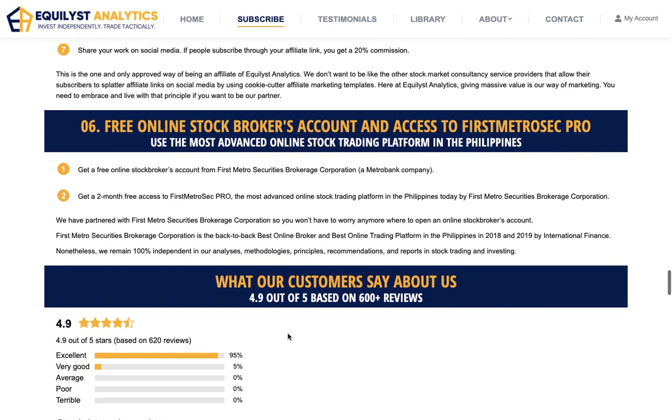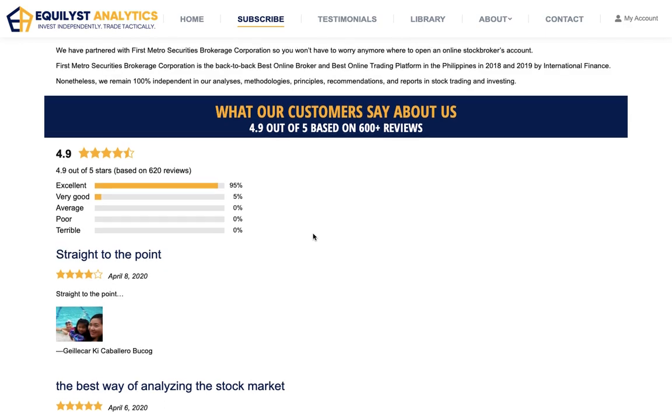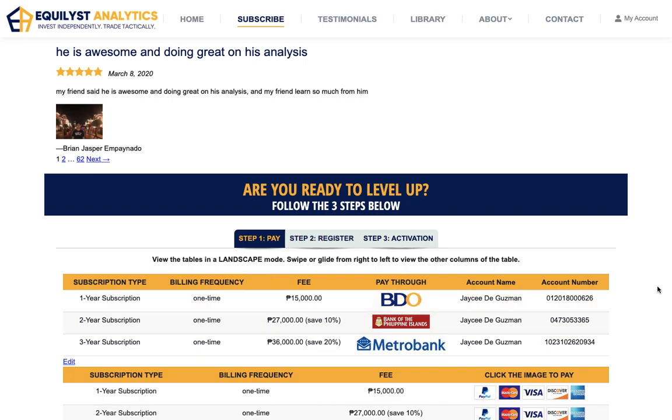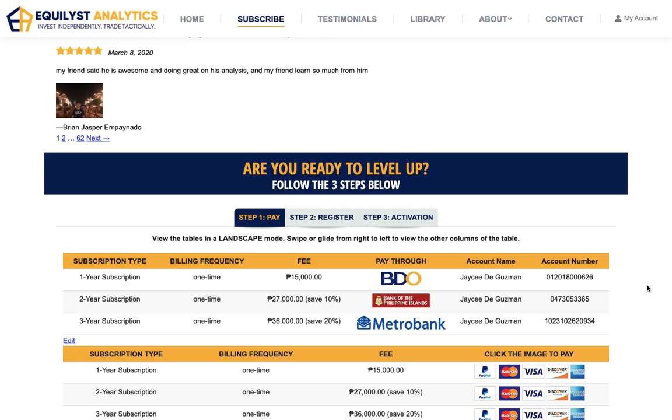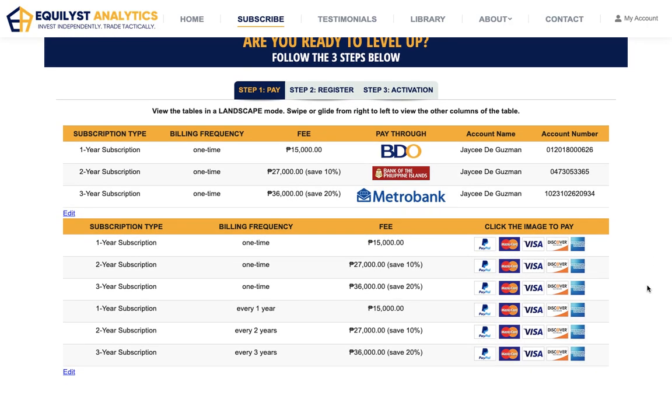If you ask me one question, I am going to answer five questions when I reply back to you — those four questions are the questions that you didn't ask, but I think you should have asked. That's why my answers are most often lengthy. Last but not the least, you will also get a free online stockbroker's account and access to FirstMetroSec Pro — the most advanced online stock trading platform developed today by First Metrosecurities Brokerage Corporation. With the COVID-19 crisis, I highly encourage that you do your transactions online.